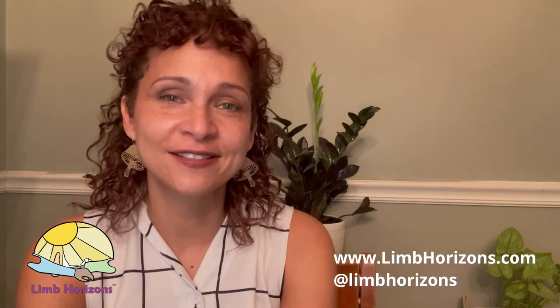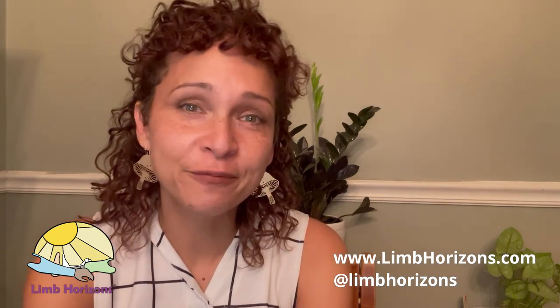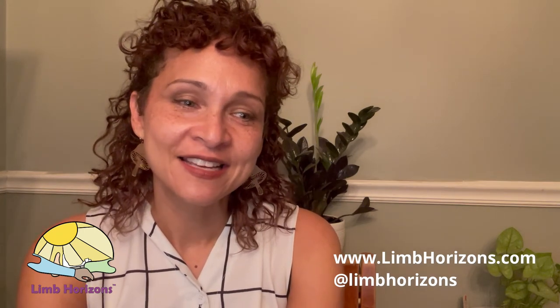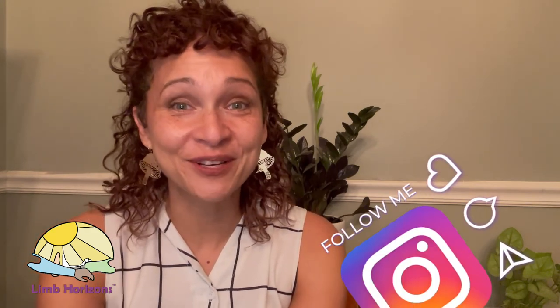I'm really excited about Limb Horizons and the direction it can go, and I'm looking forward to hearing feedback from people about what they would like to see represented on the website. So if you have any questions for me, please let me know — go to limbhorizons.com. This was my first video so I was a little nervous, but hopefully I'll get better with time. Thank you so much. Bye.